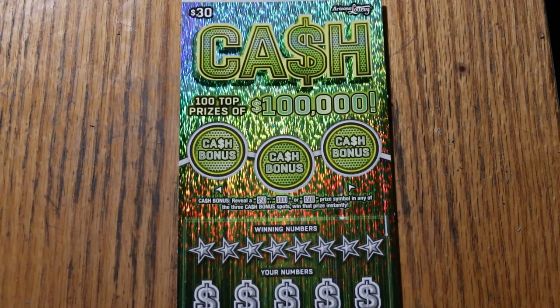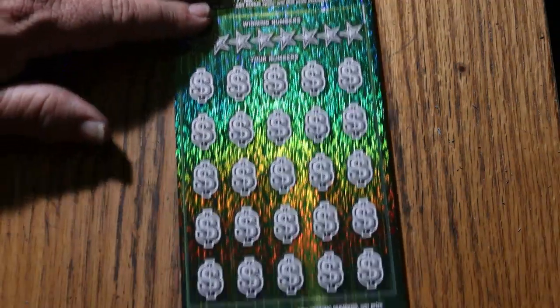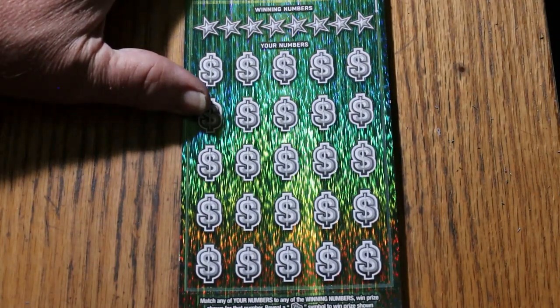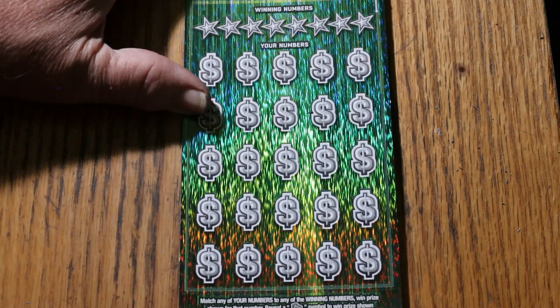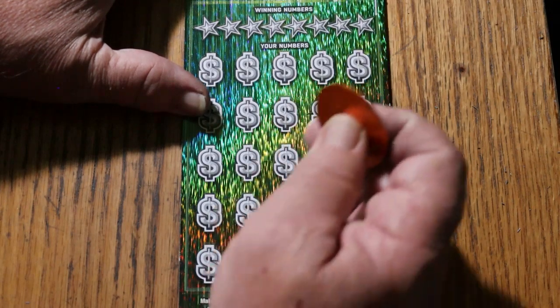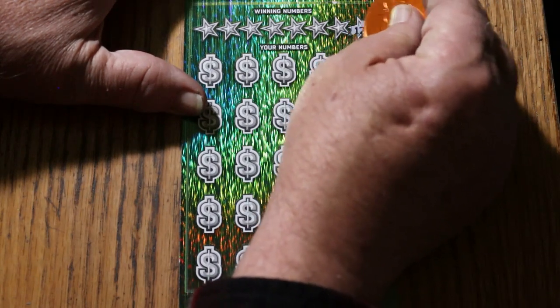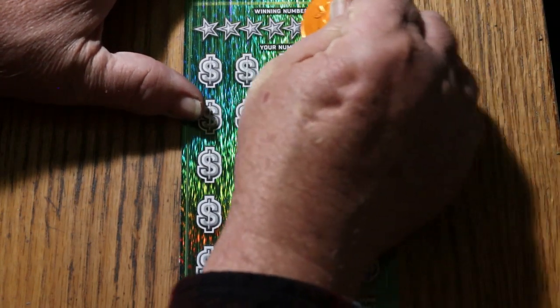We're going to be using the Georgia Lottery Scratcher coin because it's nice and sharp-edged and works really well on this ticket. If we can hit on this one, it'll be back-to-back-to-back. We just had two back-to-backs that were really quite nice, and we haven't had a back-to-back-to-back in a long time.